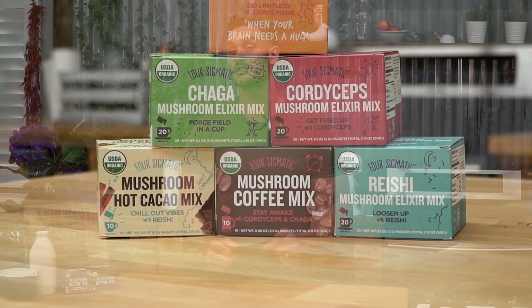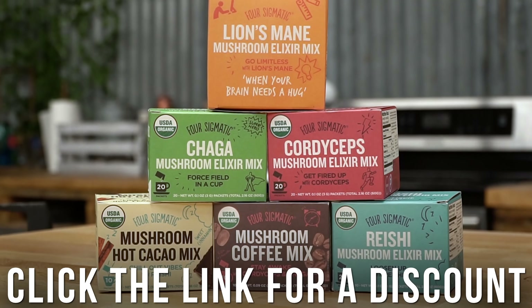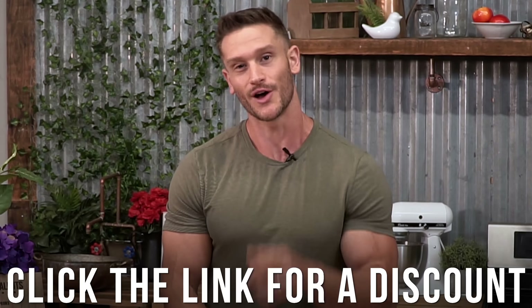As always, keep it locked in here on the channel, and make sure you check out the special discount on Four Sigmatic below — they are a huge reason this channel is able to keep doing what it's doing. I'll see you in the next video.